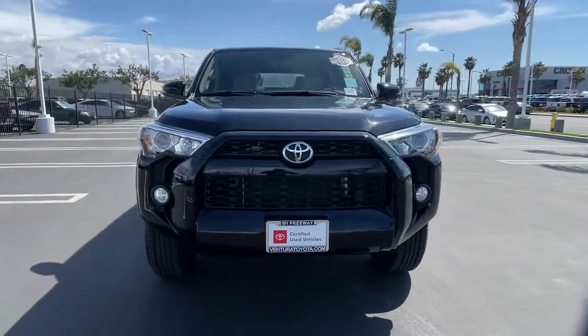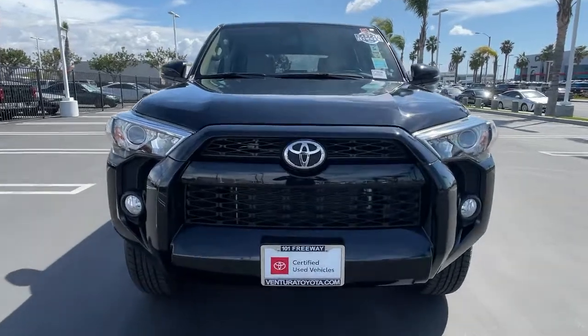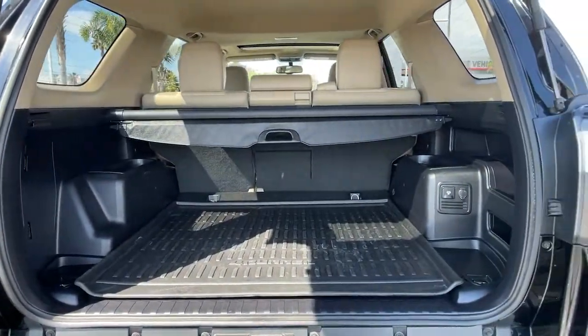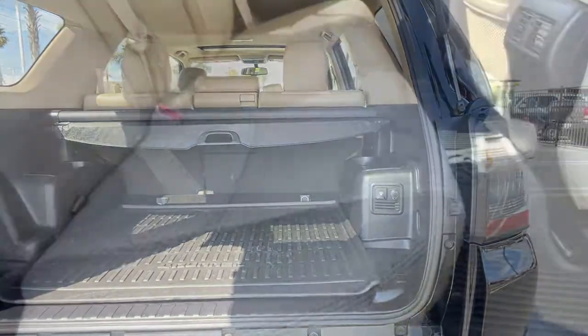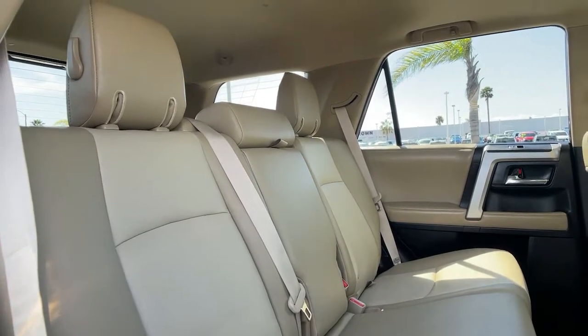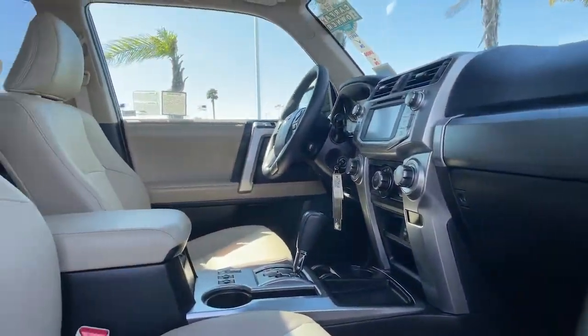The following are some of this vehicle's highlighted options: keyless entry, heated driver's seat, power passenger seat, heated mirrors, iPod and MP3 input, backup camera, satellite radio, sunroof, V6 cylinder engine, and fog lamps.